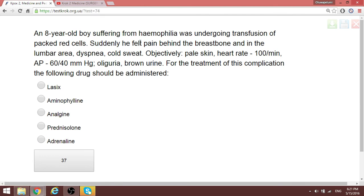Question 61: An 8-year-old boy with hemophilia was undergoing transfusion of packed red cells. Suddenly he felt pain behind the breastbone and in the lumbar area. As discussed in internal medicine, this is an immunological reaction. In this case, the treatment is prednisolone — this is an autoimmune reaction or tissue rejection in this patient, so prednisolone.